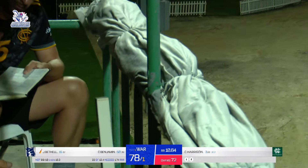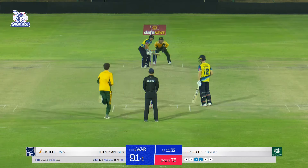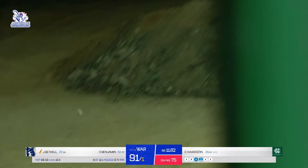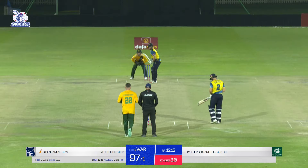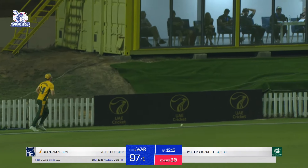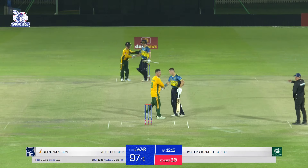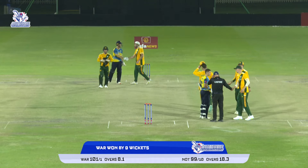In comes Harrison — Bethel goes big, he's connected well, that should go all the way — it has! What a great shot from Bethel. In comes Harrison again — Bethel goes big once more, connected well, that'll go all the way. Another outstanding shot, fantastic timing. In comes Paterson — comes down the track and hits it through backward point, running away towards the boundary. That'll be a boundary and that'll be it. What an outstanding victory for Warwickshire — they dominated the game completely and won by nine wickets. Handshakes all around.